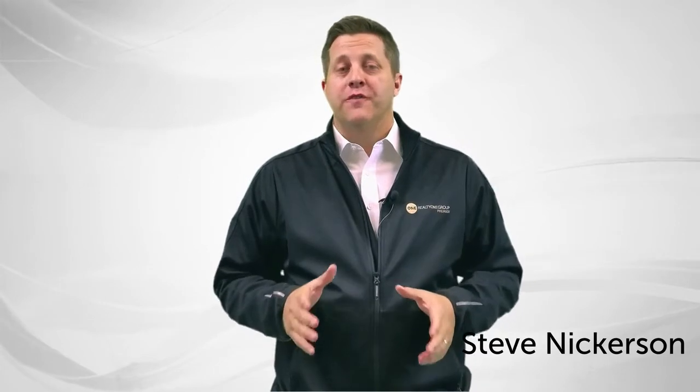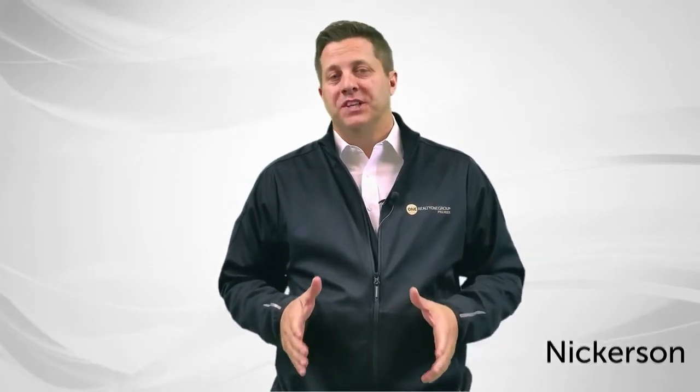Welcome back. This is the fourth video of my five-part series, Selling Your Home For More. My name is Steve Nickerson with RealtyOne Group. The title for this one is Strategy Is Everything.